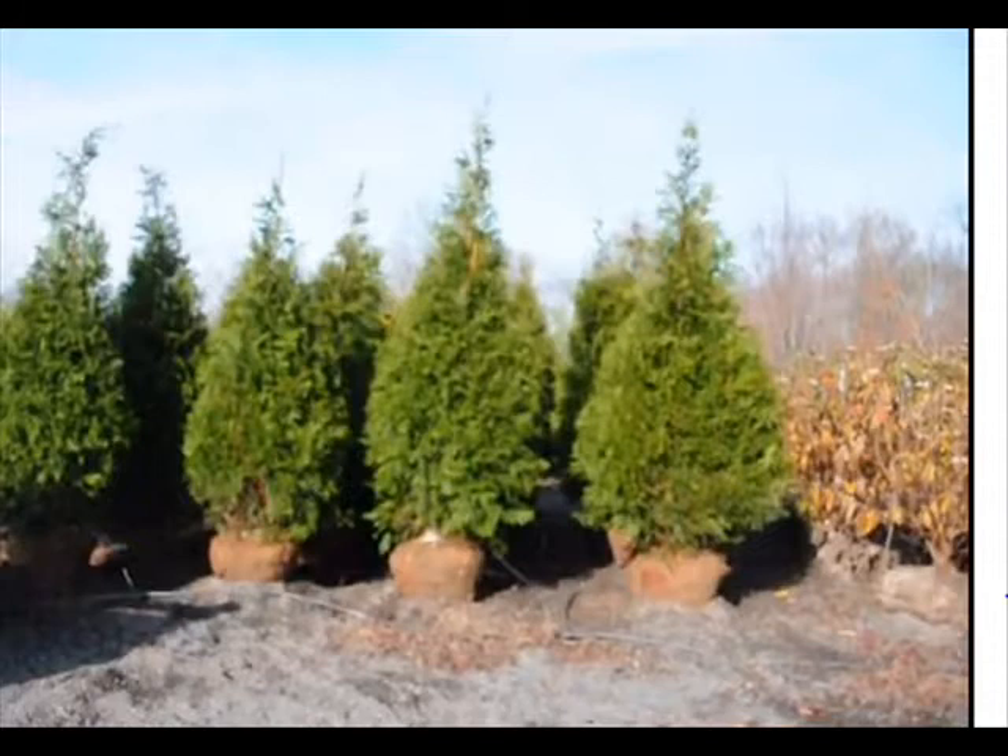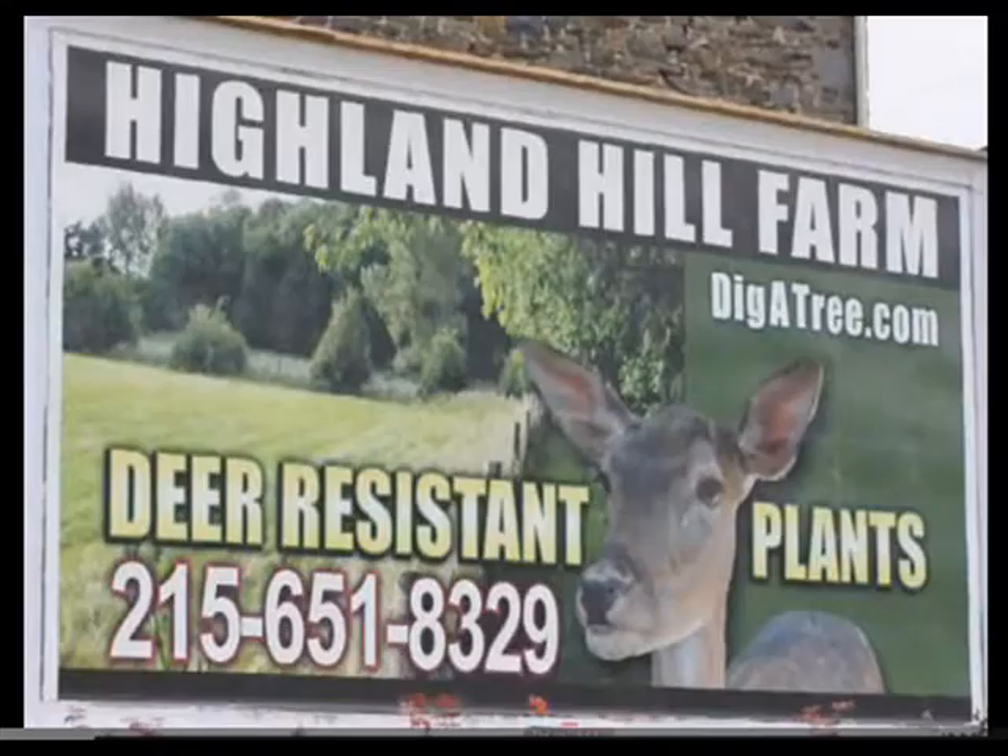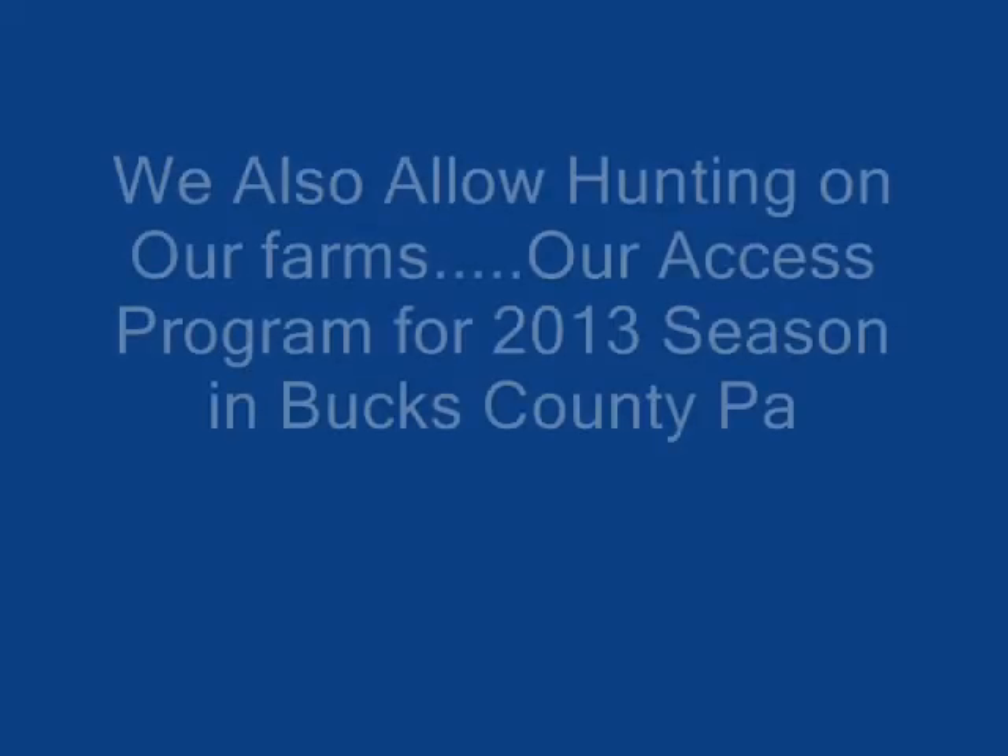Remember, the screen and buffer can also enhance your property by creating a better habitat. Make sure your screen is not a foliage that deer like to eat, because habitats heavily browsed by deer will have a lot of browse damage to the lower branches, allowing poachers to see in. If you have questions on what to plant to help prevent poaching, give us a call at 215-651-8329.